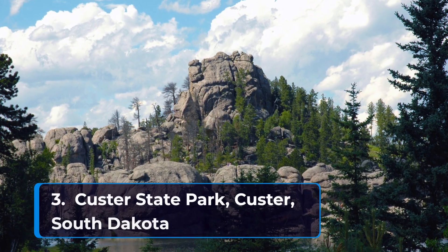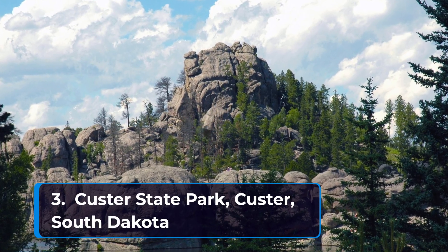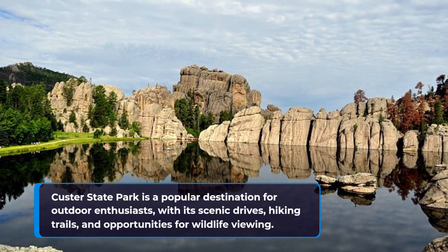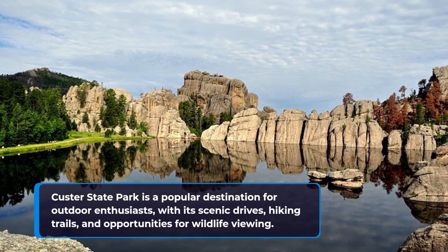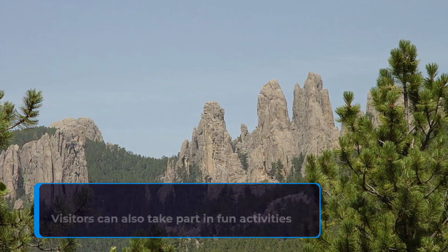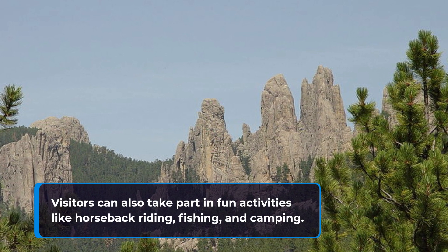Number three: Custer State Park in Custer, South Dakota. Custer State Park is a popular destination for outdoor enthusiasts with its scenic drives, hiking trails, and opportunities for wildlife viewing. Visitors can also take part in fun activities like horseback riding, fishing, and camping.